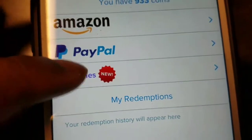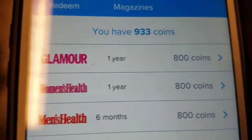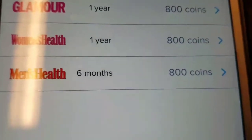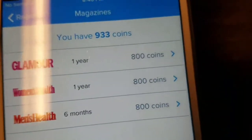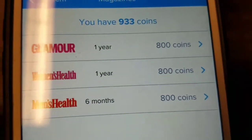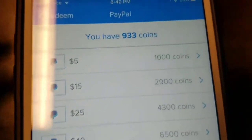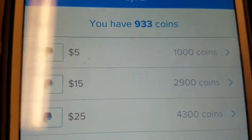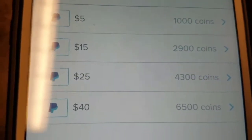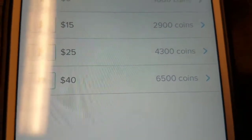You can get magazines. Right now I could get a year of Glamour magazine for 800 coins, women's health for a year, and men's health for six months. I already got 933 coins, so those magazine subscriptions take 800 coins. Now for PayPal — I'm like 70 points away from getting $5. You could get $15 for 2,925 coins, $4,300 coins for another tier, and $40 for 6,500 coins — just for taking pictures of receipts.